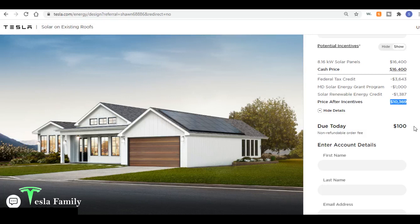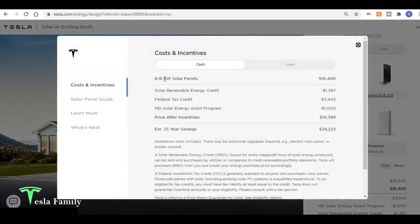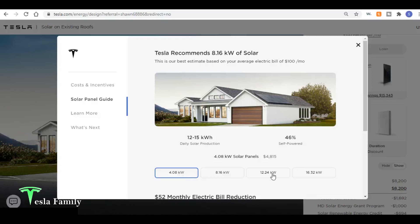Clicking on the price shows the breakdown, including an estimated 25-year savings of $24,000 — you'd spend around $10,000 and save $24,000 over 25 years, about $1,000 per year. You can also change the system size: go smaller to the small size, or larger to see updated pricing. As you change sizes, you can see what your daily solar production will be and what percentage self-powered you'll be based on your average monthly electric bill.